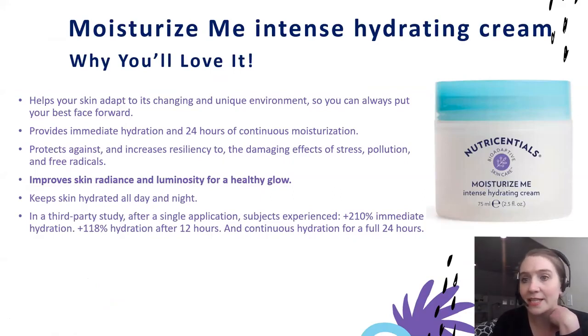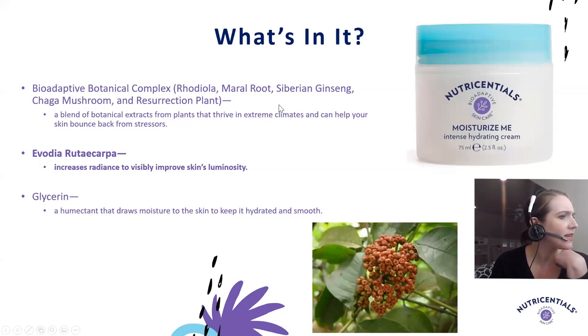Moisturize Me provides immediate and 24-hour moisturization. No matter what texture you use, your hydration needs are taken care of, but you have different textures, different fragrances, and different experiences to choose from so you can personalize your routine. It improves skin radiance and luminosity and gives that healthy skin glow. A key ingredient is Evodia rutaecarpa, which has been used for 2,000 years in traditional Chinese medicine. It's extracted using a specific extraction method from a specific region at a specific maturation point in the plant to ensure efficacy.